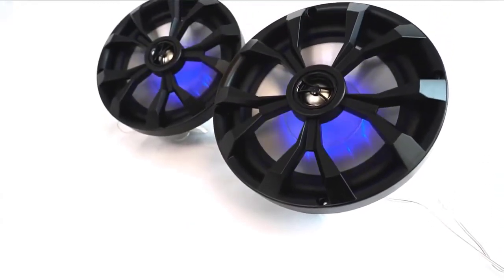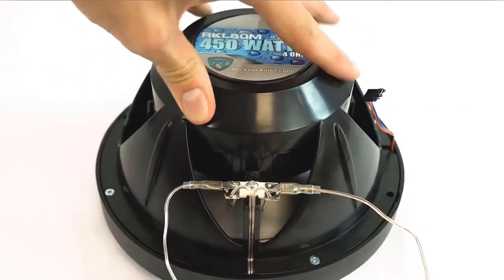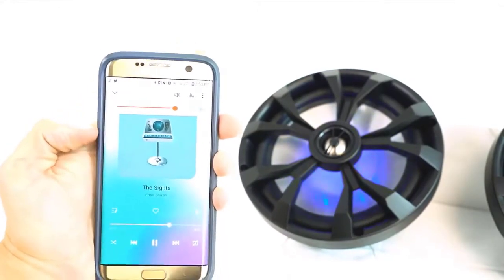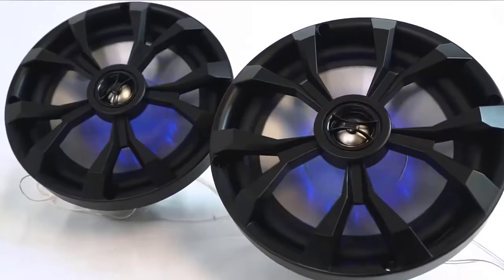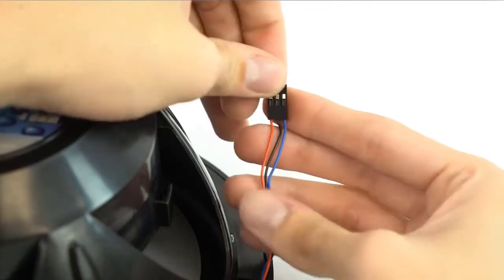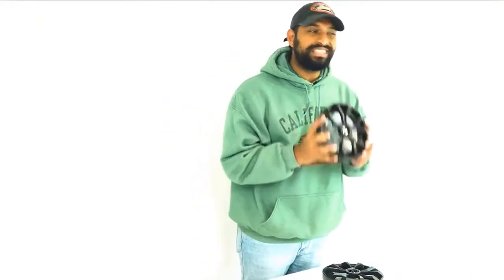IP66 waterproof rating. Fully marinized against salt and fresh water conditions. UV-treated cone makes this completely waterproof and rustproof. Anti-corrosion stainless steel terminals. Molded ABS plastic for amazing sound and protection from the elements while out on the water. Rubber surround. High-quality ferrite magnet. 1-inch PEI tweeter. 8-inch woofer with oversized 1.2-inch voice coil. Pre-installed stainless steel mounting screws included.